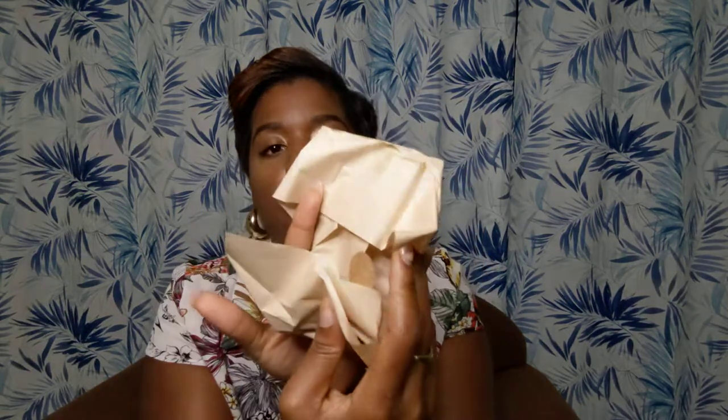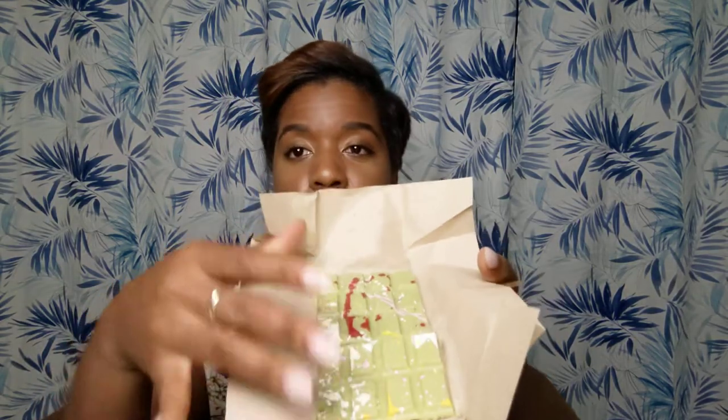It came in this black packaging — it's white chocolate with matcha. This company is located in the same complex as CVM TV, on Constant Spring Road. It came wrapped in this brown paper.